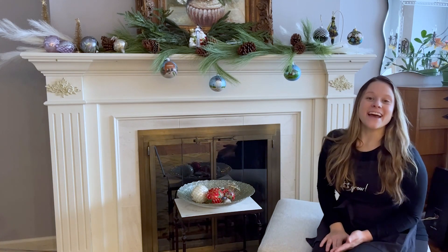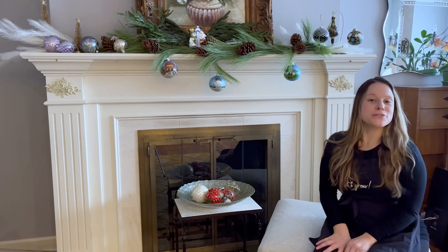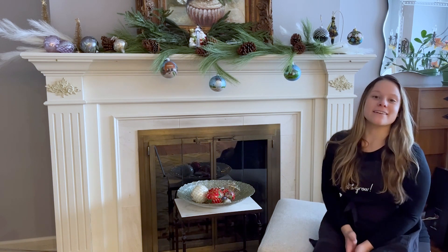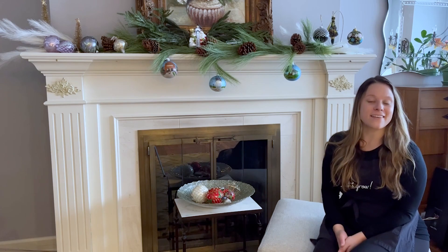Hey, Gracie here. Today I want to tell you about two exclusive lines of Christmas ornaments at English Gardens: our Mary Marie collection and our new Artisan Glass Gallery.